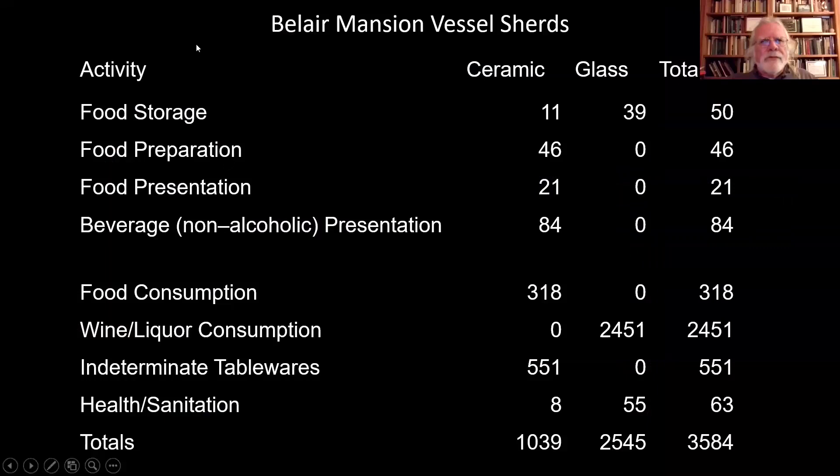We can take those ceramic and glass vessels and categorize them by activity: food storage, cooking, serving dinner, and beverages like tea wares and coffee wares. For this site, we've got 318 ceramic sherds representing food consumption, and no glass. But for wine and liquor consumption, there's no ceramic — just 2,451 glass sherds, mostly wine bottle fragments and wine glasses. You get a sense right away of what this collection means: there's a lot of emphasis on liquor consumption.